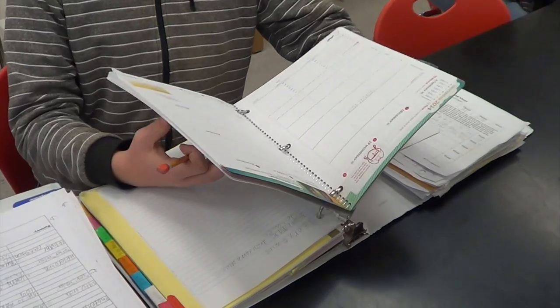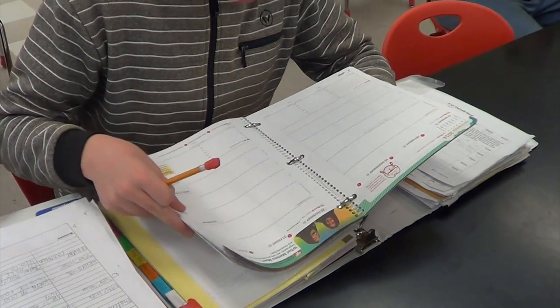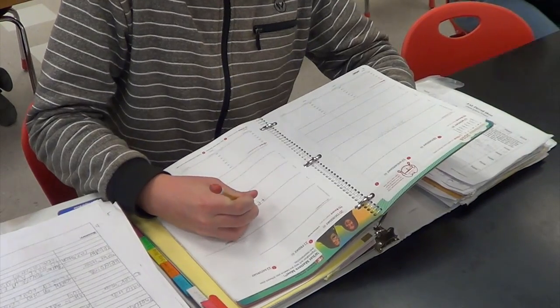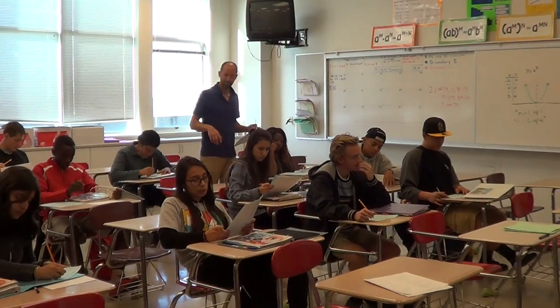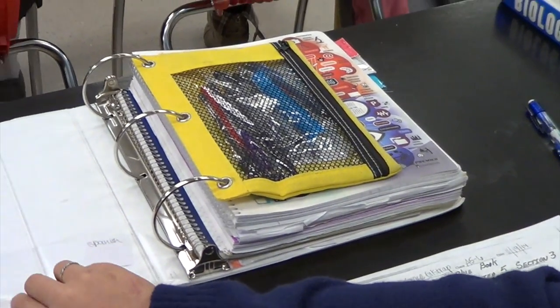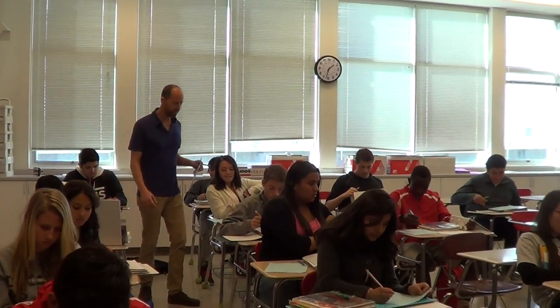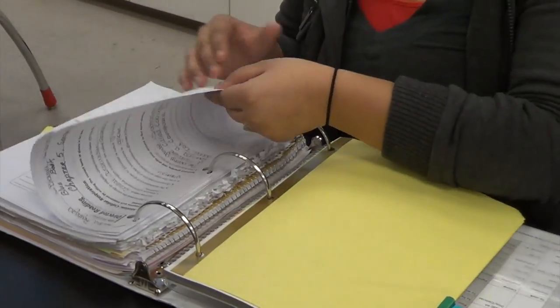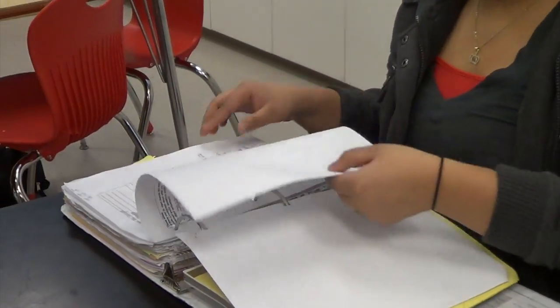How about today's test? Yeah. Pencil pouch — let's see them. Good. Eight separate tabs — show me the tabs. That looks good. You got all your biology notes? Good. Cool.